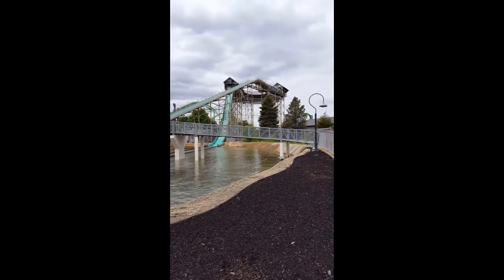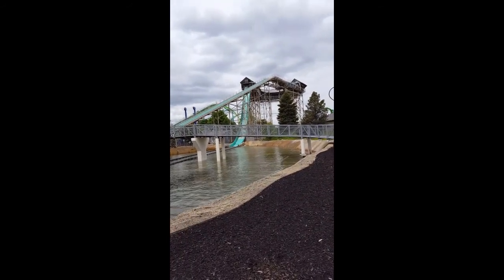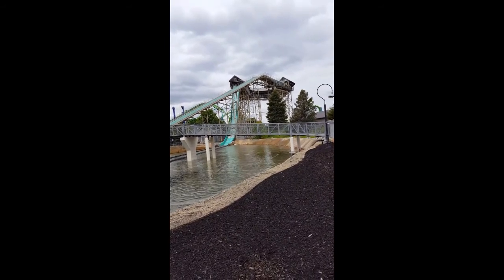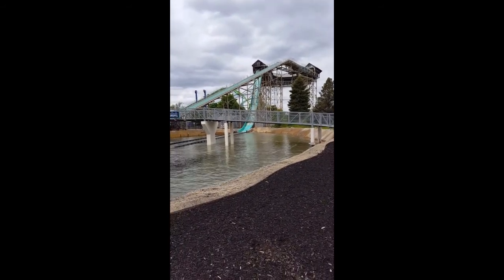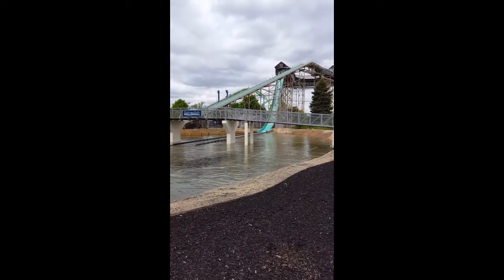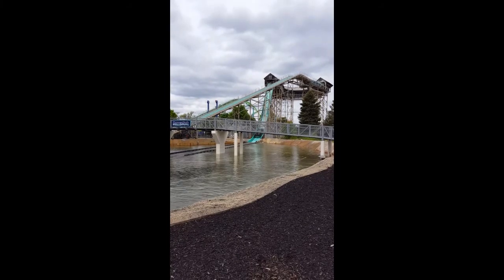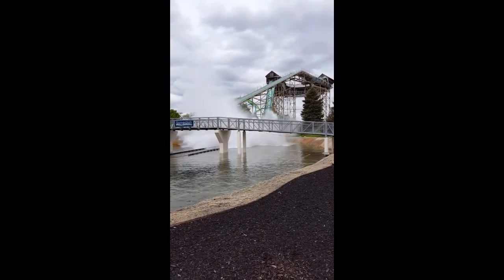Where'd they go? They like disappeared. There they come — oh, splash!